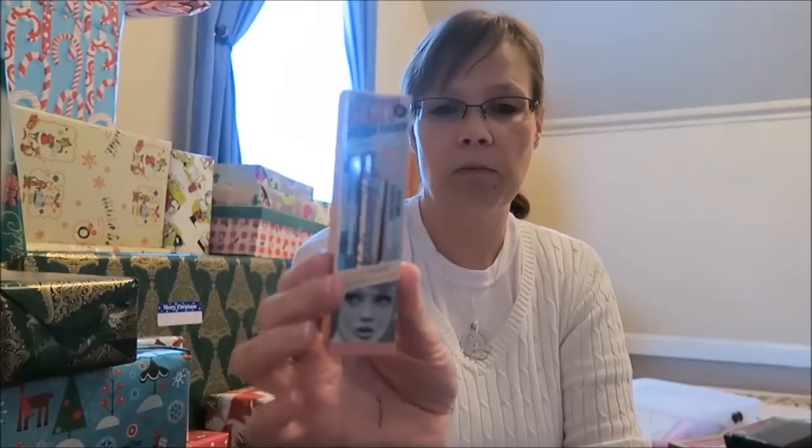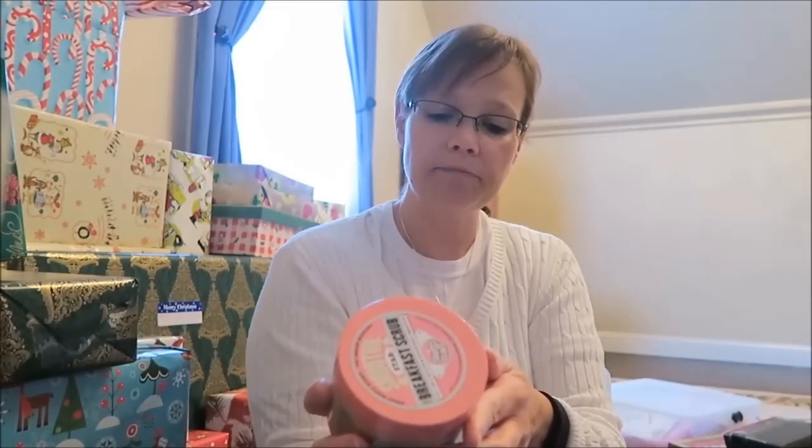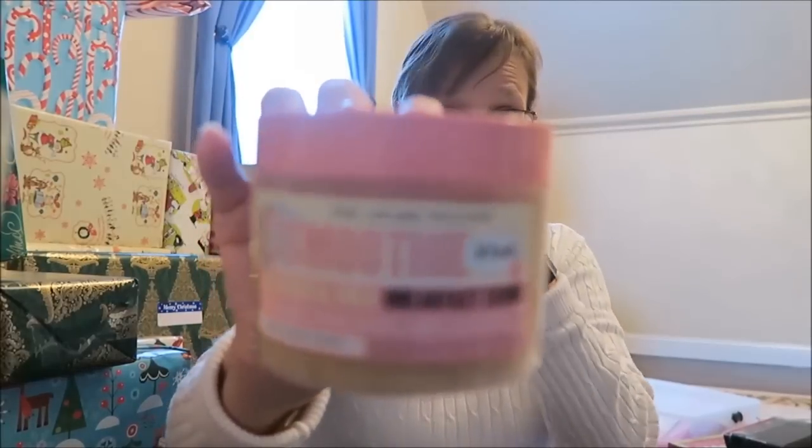We went into Ulta and I'd heard a lot about the Soap and Glory brand but never personally used any of it. We got her the 'Sexy Mother Pucker' collagen lip gloss — when you put it on it makes your lips tingle and plumps them up. We're going to make her a gift box of Soap and Glory items. We also found the award-winning Smoothie Star oat, sugar, and chia breakfast scrub.